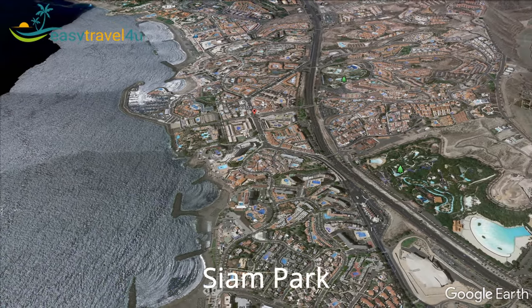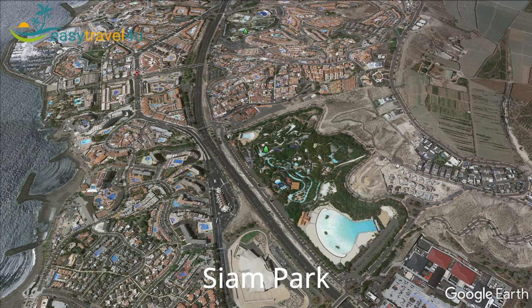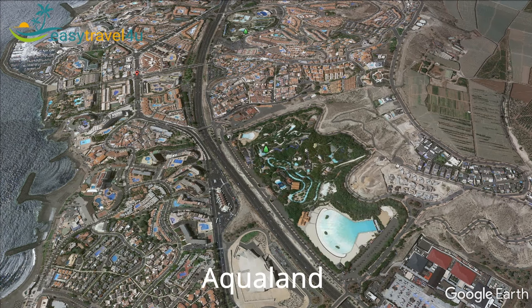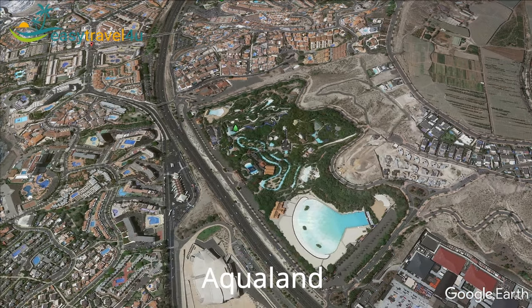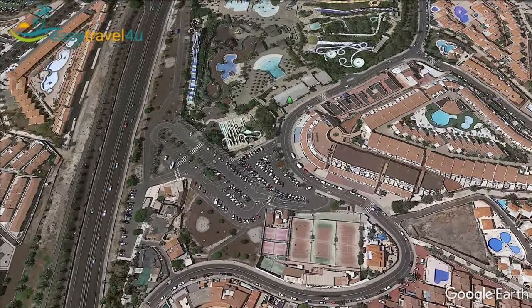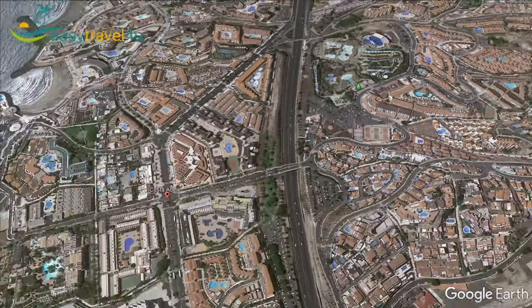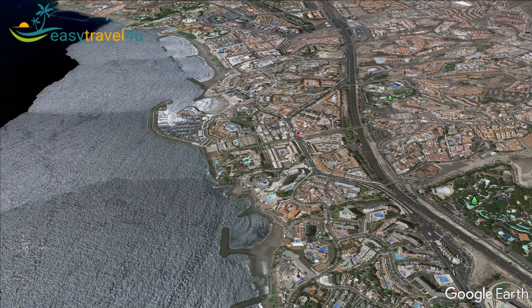Costa de Adeje is an ideal resort for families because it is home to Tenerife's two best water parks. Siam Park is one of the most reputable Thailand-themed water parks in Europe with over 10 rides and lots of attractions, while Aqualand is smaller but has incredible dolphin shows and themed pools. Costa de Adeje has a lively nightlife, with many English, Scottish and Irish bars and nightclubs around the San Eugenio area, while exclusive restaurants and top quality bars can be found around Playa del Duque area.